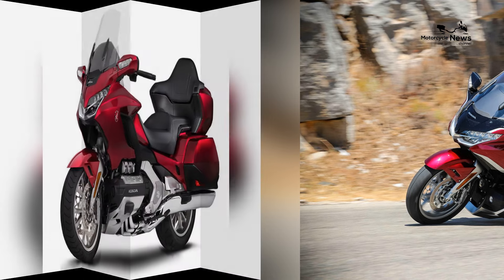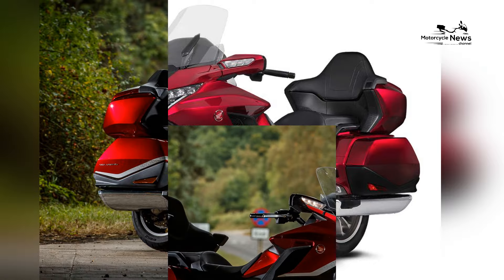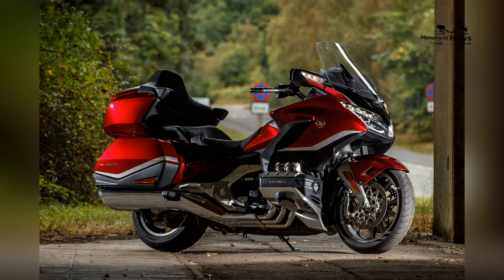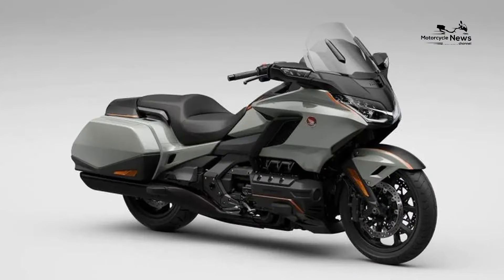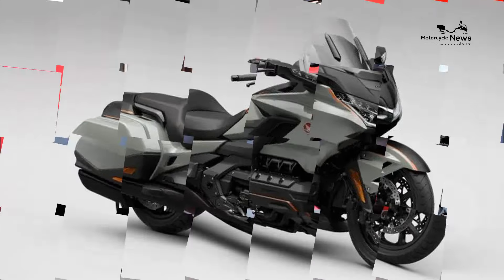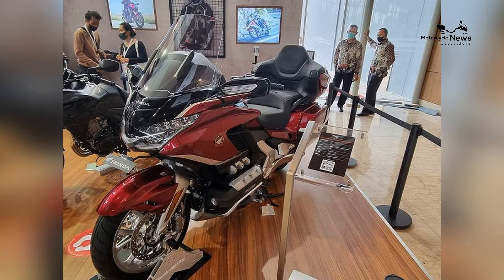In conclusion, the 2024 Honda Gold Wing stands as one of the best motorcycles in the world, embodying the pinnacle of touring luxury and innovation. With its potent engine, opulent design, and a plethora of comfort and safety features, the Gold Wing continues to redefine the standards for long-distance touring motorcycles, offering riders an unparalleled blend of performance and extravagance in their journeys.